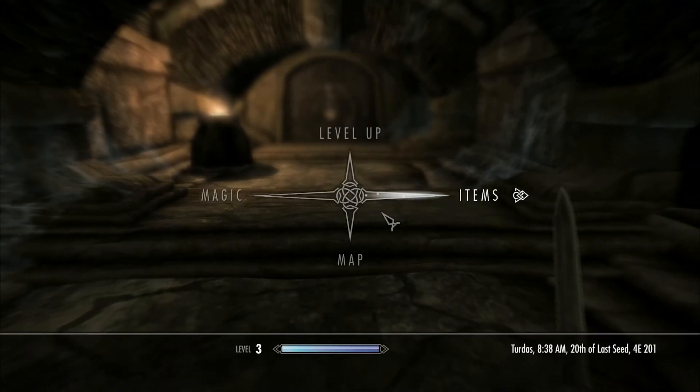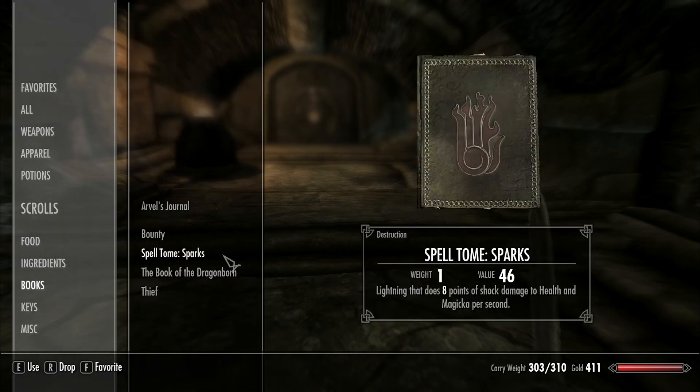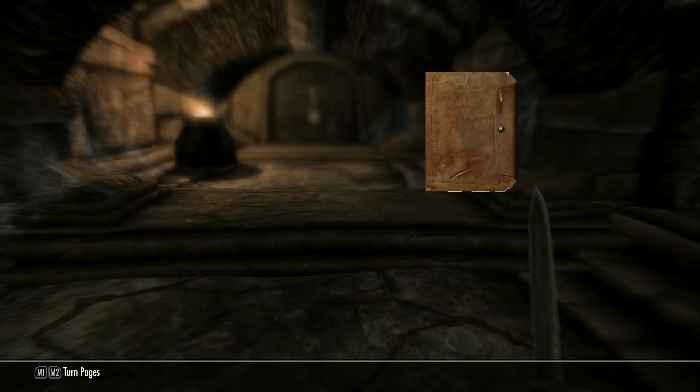Eventually I decided to check my inventory to see if I had any notes — which was probably something I should have done right away. I picked this up and it says: 'My fingers are trembling. The golden claw is finally in my hands, and with it the power of the ancient Nordic heroes. That fool Lucan Valorous had no idea that his favorite store decoration was actually the key to the Bleak Falls Barrow. Now I just need to get to the Hall of Stories and unlock the door. The legend says there is a test that the Nords put in place to keep the unworthy away. For when you have the golden claw, the solution is in the palm of your hands.'